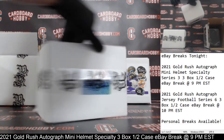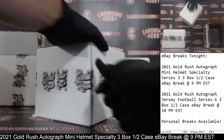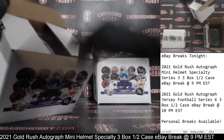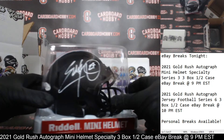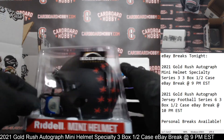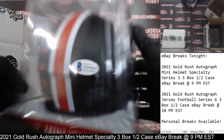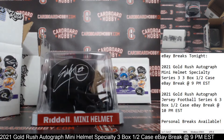Autographed Mini Helmet No. 2. Here we go. Oh wow, that's a beautiful looking helmet there. There's your auto. That is Mr. Eddie George — that's his Ohio State Eclipse Alternate as well. What a beautiful helmet. Beckett COA on the inside in there as well. Eddie George Ohio State Autographed Mini Helmet, going to the Titans. NESSAL underscore 70, congrats. Very nice, Eddie George.